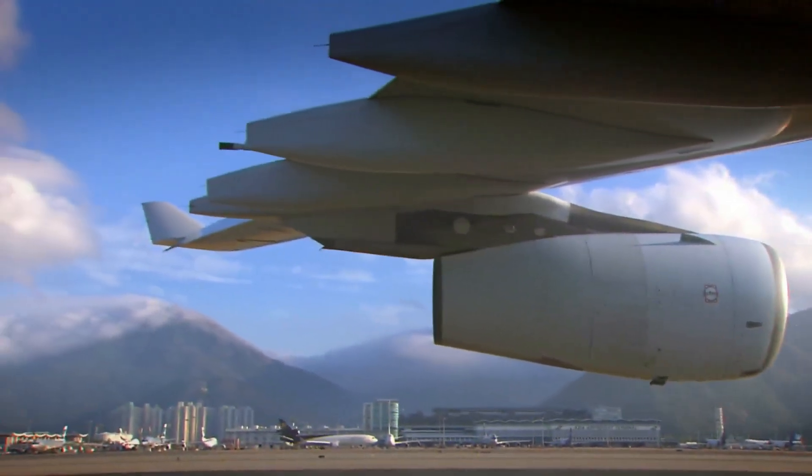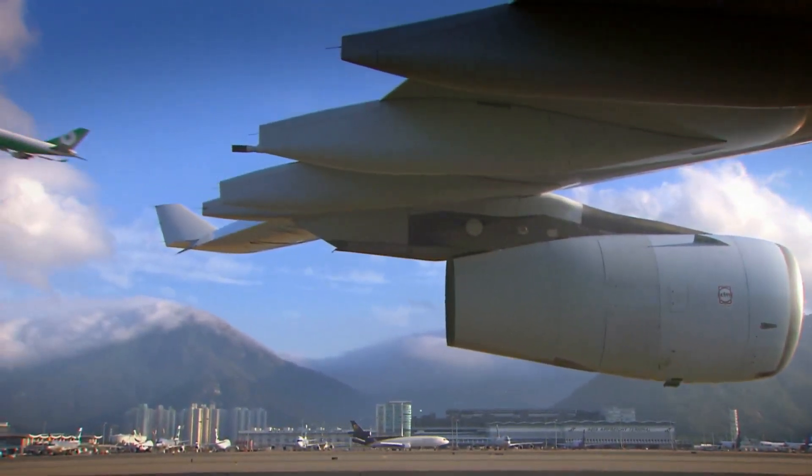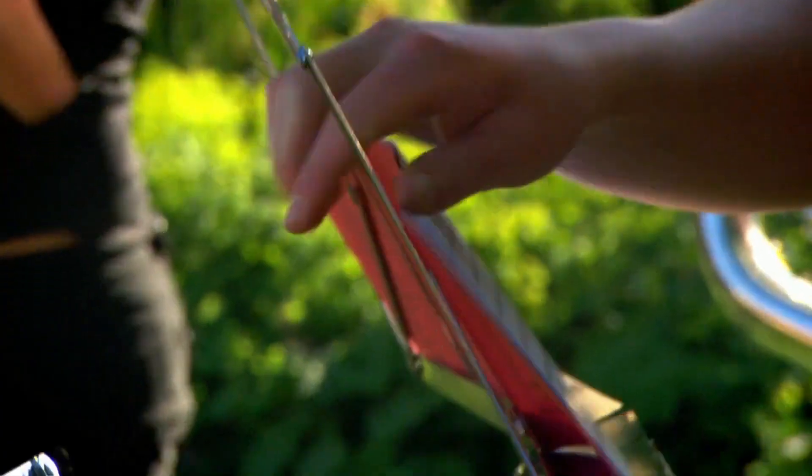Fortunately, planes in Hong Kong are protected from wind shear — and incredibly, all because of a connection to a brass band.